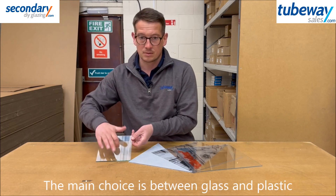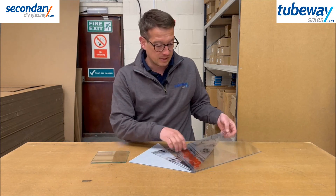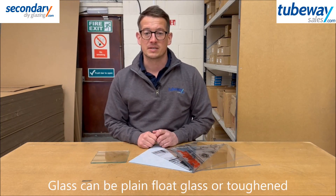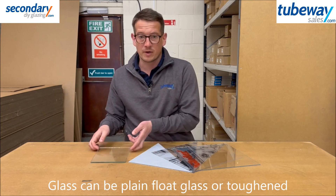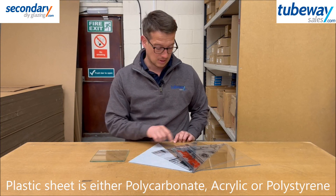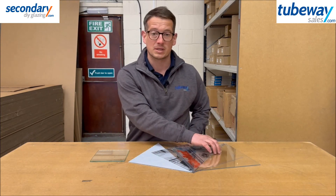The choice is basically between glass or plastic sheets. There are different types of glass available, starting with normal float glass and then various types of toughened glass that add strength and cost. Where we mention glass in this video we're referring to normal float glass. For plastic sheet we have polycarbonate, acrylic, or polystyrene, which are also known by various trade names such as Macrolon or Perspex.